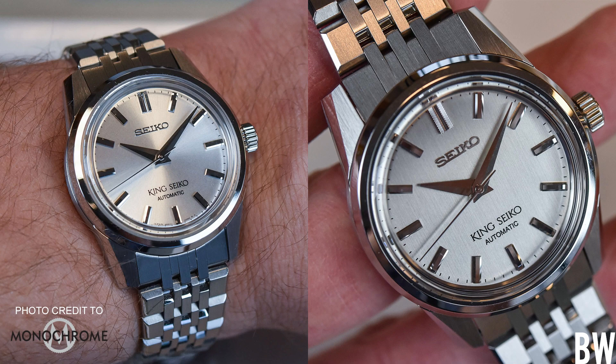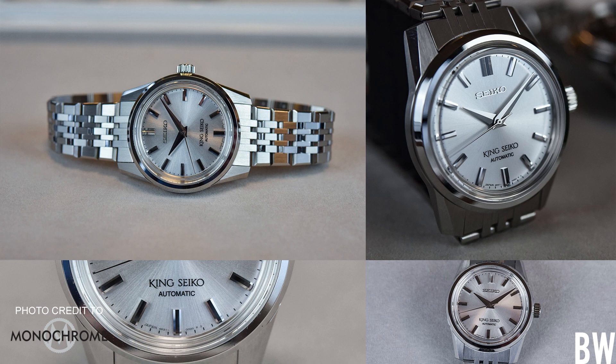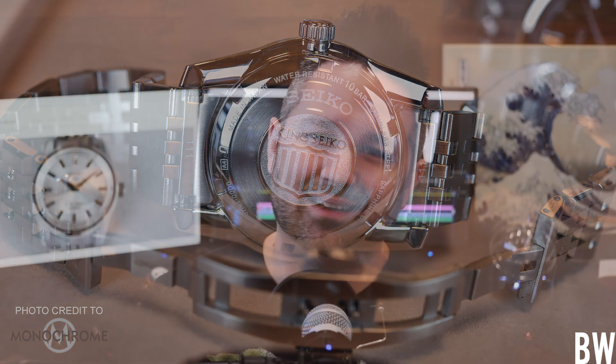Now let's talk about things we like to complain about — one is price, two is specs. So let's talk about the movement. We have a 6R31 movement here. I like the fact that there's no date — the beautiful symmetry on these dial options is a good move. The 6R31 is based off of the 6R35, just without the date complication. We have a new logo in the crown, a King Seiko emblem, also found on the caseback. I like the fact that we have a closed caseback because the 6R31 is nothing you want to look at.